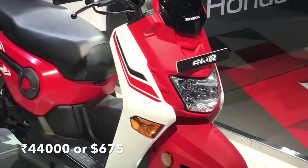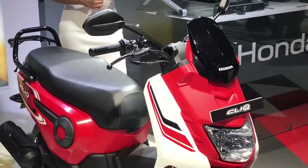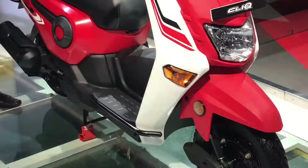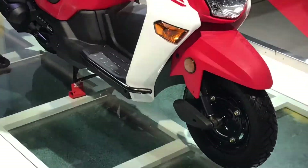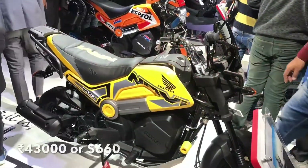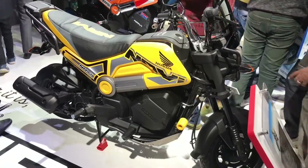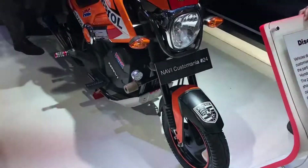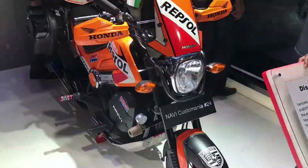This is their entry level scooter, looks very unique. This is one of my favorite designs from Honda — you can add extras and make it look like this.